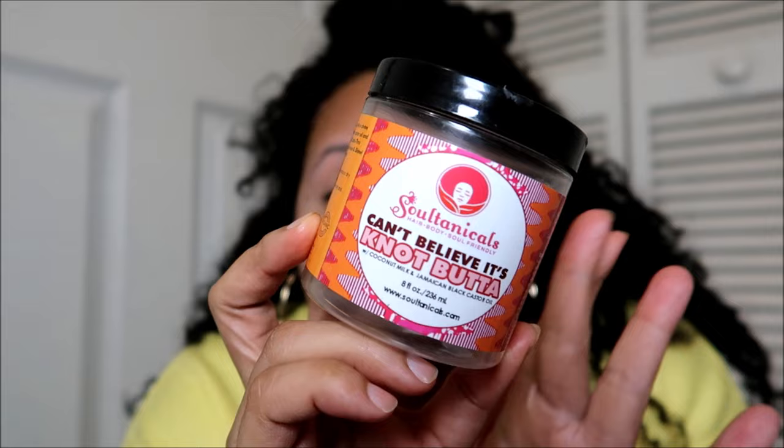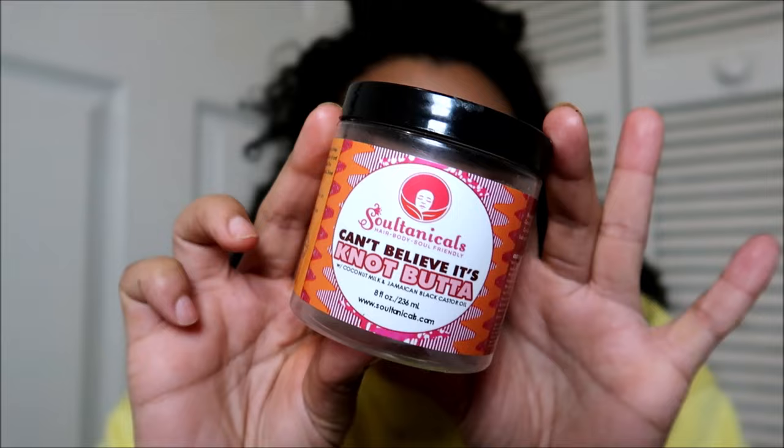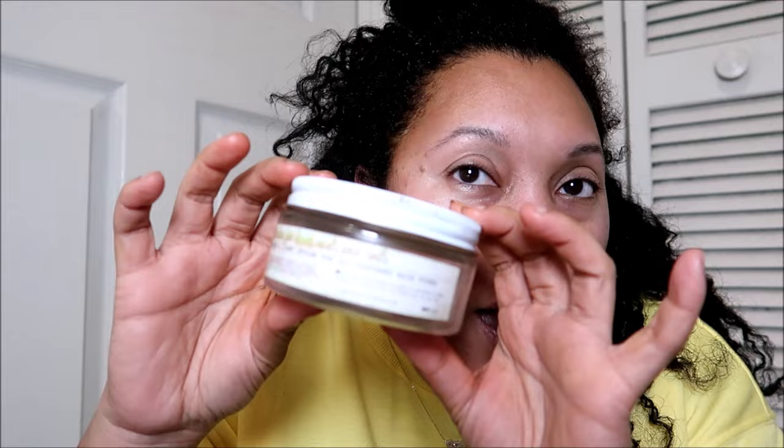One of my multi-use favorites is the Sultanicals Can't Believe It's Not Butter. Sultanicals has a lot of varieties of these lightweight creams that I can use in so many different ways. I've used this as a solo one-and-done styler straight out of the shower, on dry hair to re-moisturize, or layered over a leave-in conditioner under a gel. It smells really good and has a consistency that sinks right into my hair. They've changed their packaging but that doesn't change the fact that I would totally repurchase this.